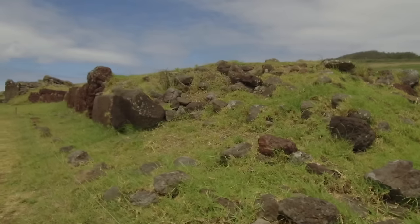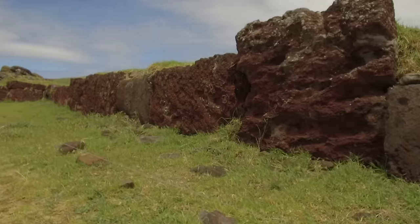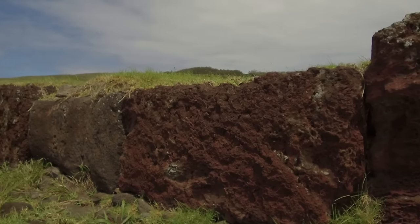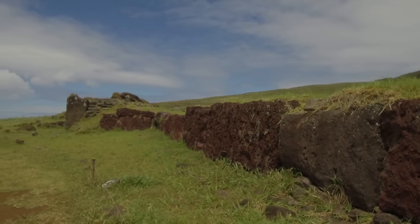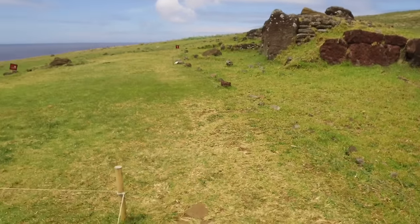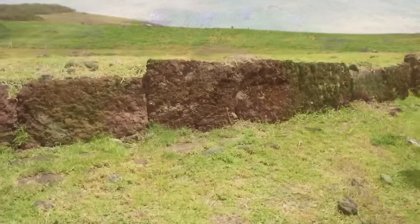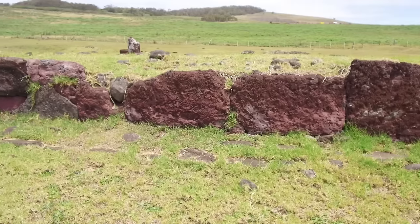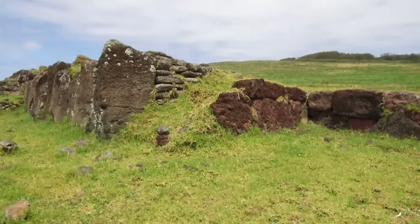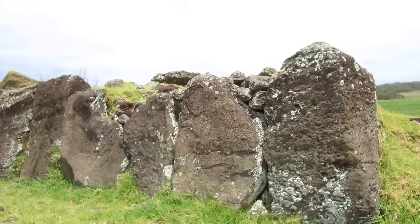What we're seeing is that there appear to have been two different types of construction — the first superior, the second inferior. I believe, as others do, that the Polynesians arrived on Easter Island about 1,000 years ago and found the remains of a more advanced technological civilization, possibly with some people still living there. When Roggeveen landed, his log book recorded that they saw tall people, short people, black-haired people, red-haired people, even blonde-haired people, as well as light-skinned and dark-skinned people.